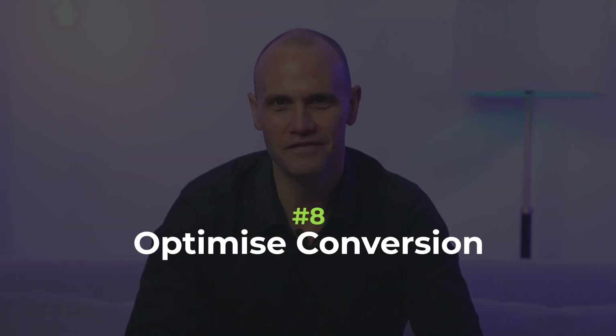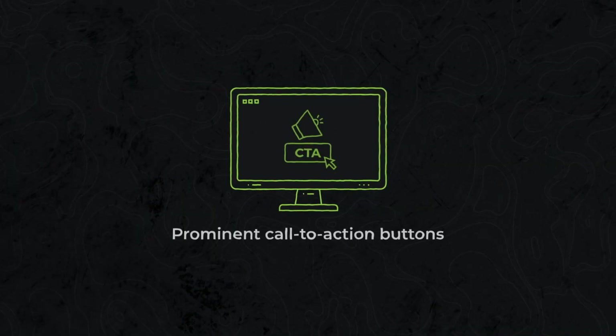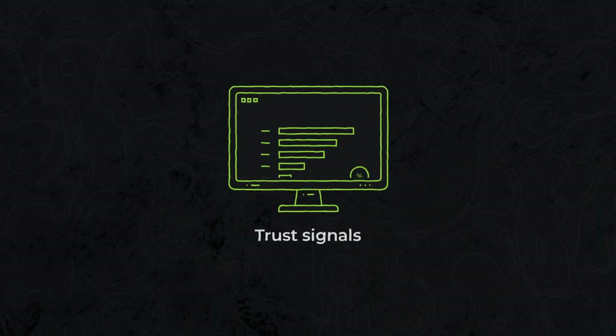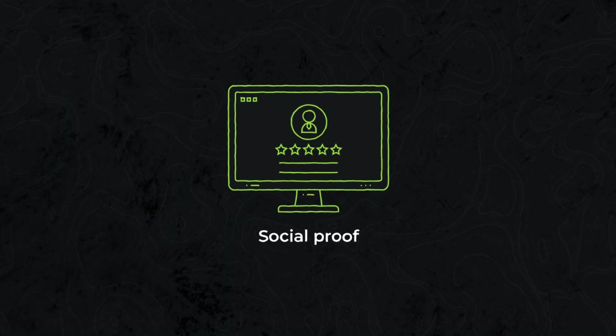Number eight: optimize conversion. Boosting conversion rates should be a top priority. Employ conversion optimization techniques such as prominent call-to-action buttons, streamlined forms, trust signals and social proof. Continuously monitor and analyze user behavior to identify conversion bottlenecks and implement data-driven optimizations that drive results.